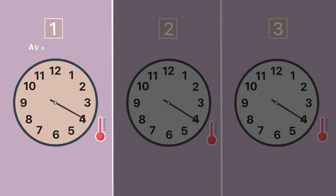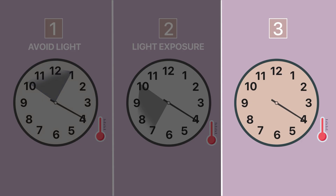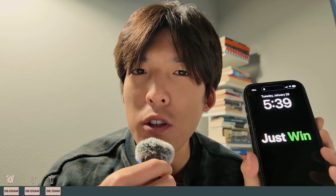Here are three ways I use temperature minimum to my advantage. First, I avoided any light three to six hours before my temperature minimum. Second, I got as much light as possible three to six hours after my temperature minimum. Third, your best work is going to be done anywhere from four to six hours after your temperature minimum.